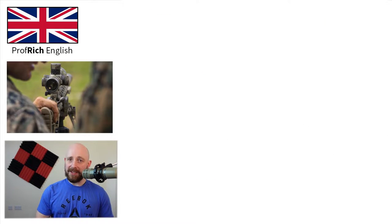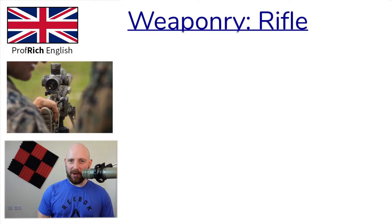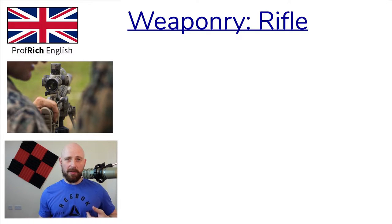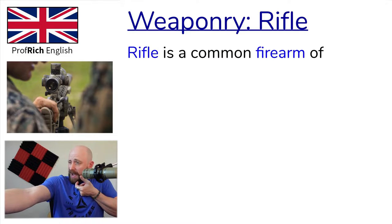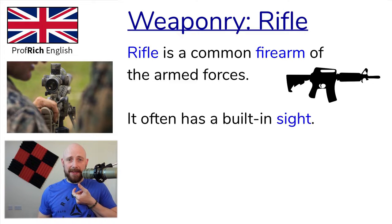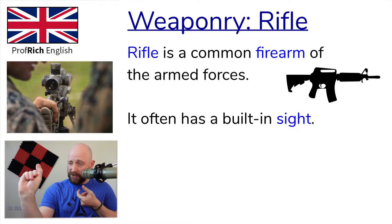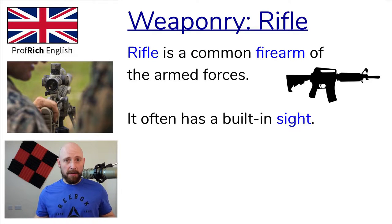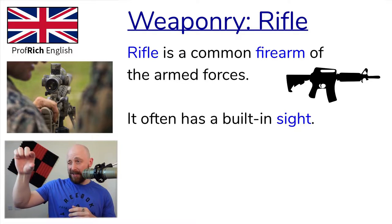We move on to probably one of the most common modern military weapons — the rifle. The rifle is a long firearm which is normally fired from the shoulder. Rifles often have sights built into them. These sights could be iron sights, which is just a guide you use to aim, or they could be telescopic sights. In modern militaries, you'll most often have telescopic sights.